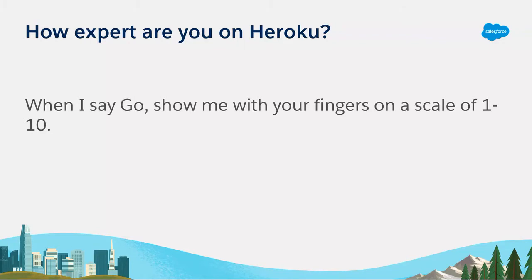We have a good scale here. I didn't see too many scores over five, but that's really good to know. We're definitely going to cover some of the basics of what Heroku is and then dive into some of our more advanced features.